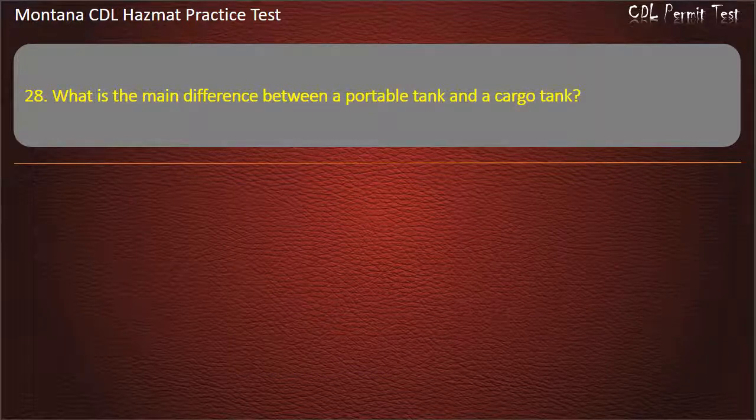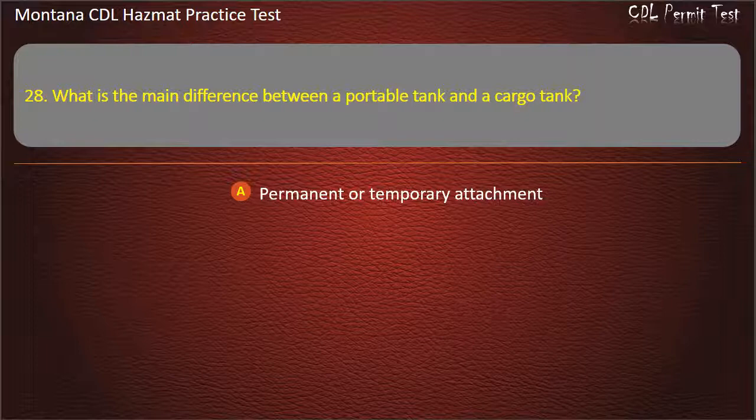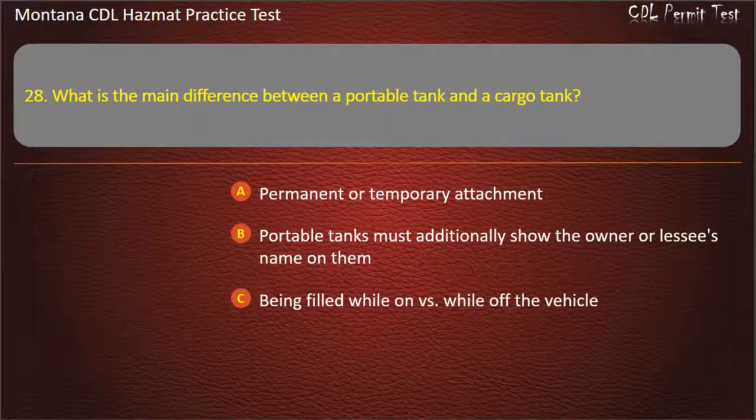Question 28. What is the main difference between a portable tank and a cargo tank? Permanent or temporary attachment; portable tanks must additionally show the owner or lessee's name on them; being filled while on versus while off the vehicle; or all of the above. Answer: All of the above.